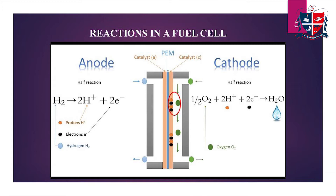On the cathode side, the oxygen we supply together with the protons and electrons combine together, and the byproduct formed is water.